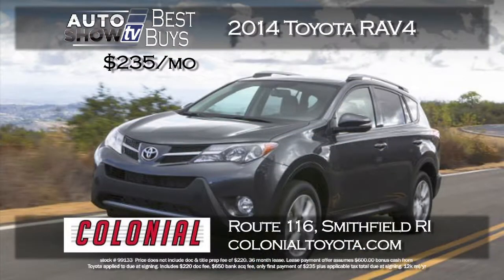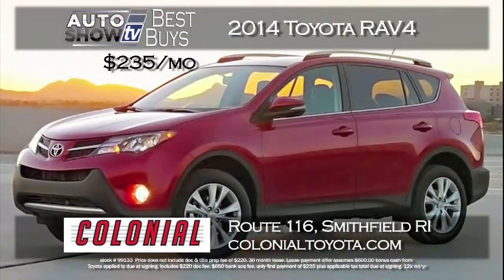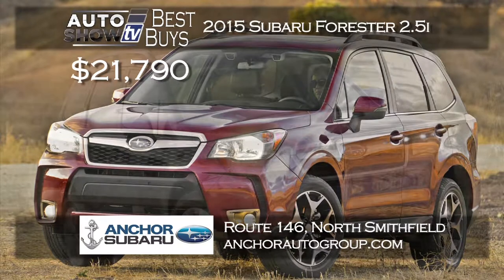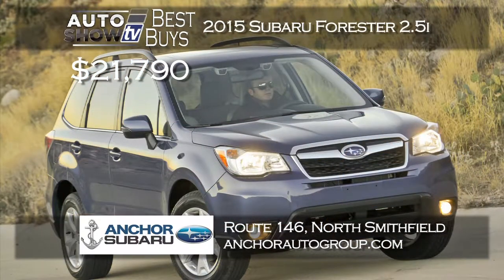Also got to put the RAV4 in the mix. Colonial Toyota in Smithfield comes through with the RAV4 for just $235 a month with $235 down — a 36-month lease with lots of standard features. If you've been waiting for the new 2015 Subaru Forester, Anker Subaru has them now, offering the 2015 Forester 2.5i at just $21,790. They have lots of trim levels and colors to choose from, and it includes the Anker lifetime insurance plan.